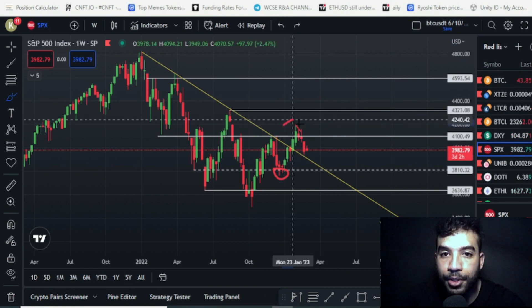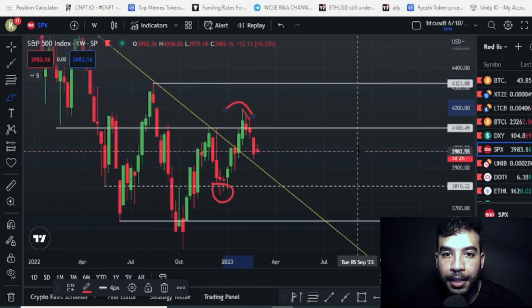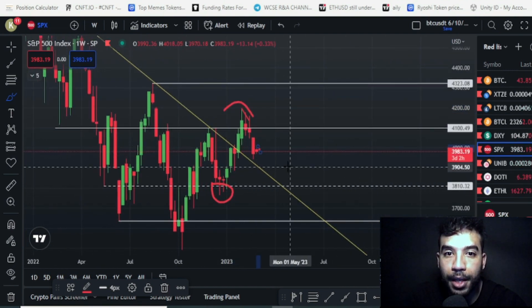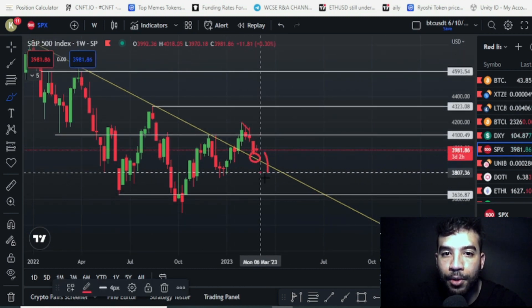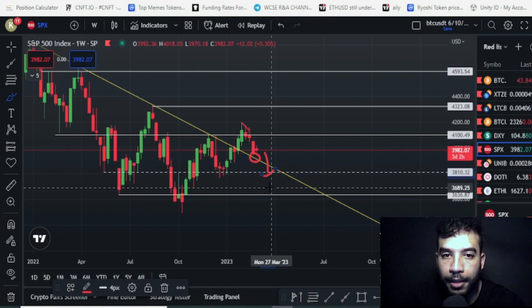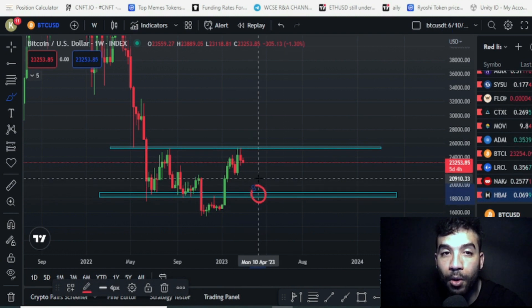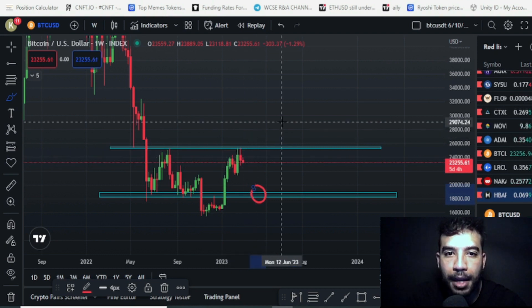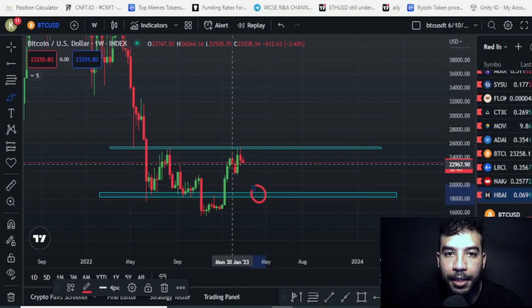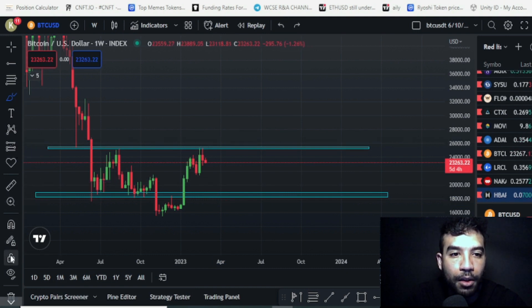We've been rejected from this strong level again on the S&P 500, and so far this week we're still red. We are somewhat on a support here, although I'd like it to go a bit higher. If the S&P 500 drops back here or even lower, that would bring BTC down with it. Bitcoin could be affected by many other things — the market is sensitive right now and any bad news could bring BTC right down. But so far Bitcoin is still strong and we're waiting for that support to hold.